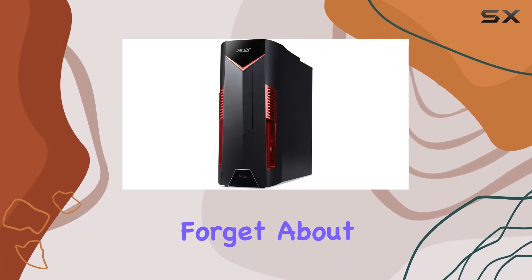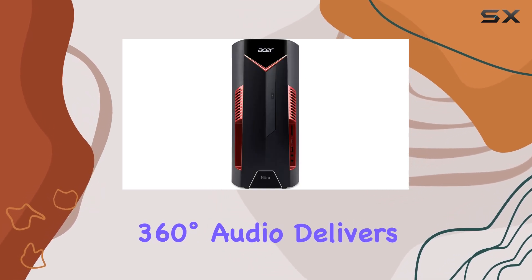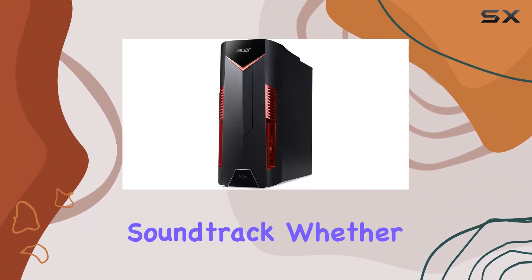And let's not forget about sound. The Creative Sound Blaster X 360 Degrees Audio delivers immersive, high-fidelity sound, enhancing your gaming experience with every explosion, footstep, and soundtrack.